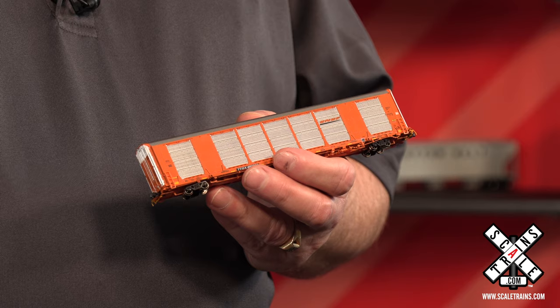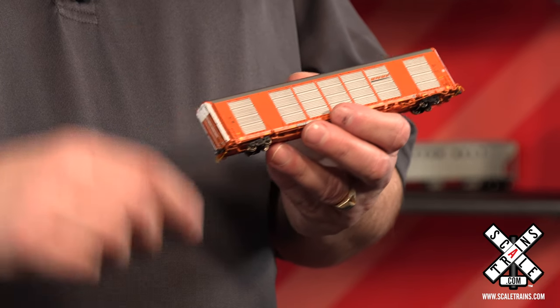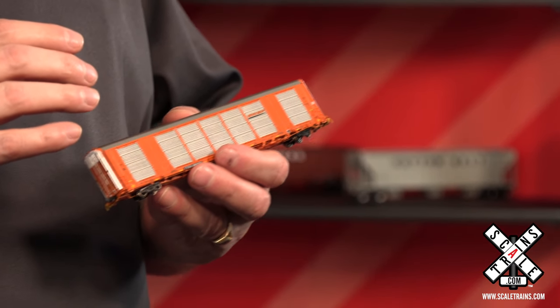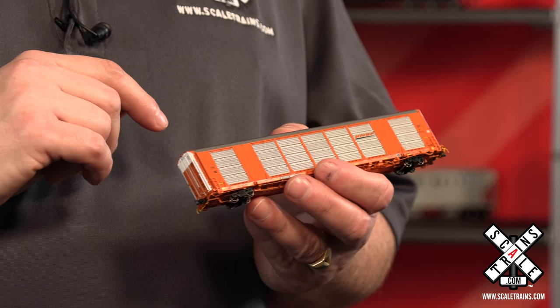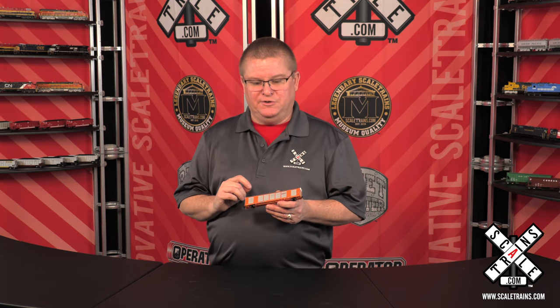This car has been requested by modelers a ton, and we've gone to all the railroad road number and era-specific detail that you've become accustomed to. The prototype car is owned by BNSF, CSX, Norfolk Southern, Union Pacific, Kansas City Southern, Canadian National, and Canadian Pacific — so it covers all of the railroads, and we've covered all the details for each of those railroads.